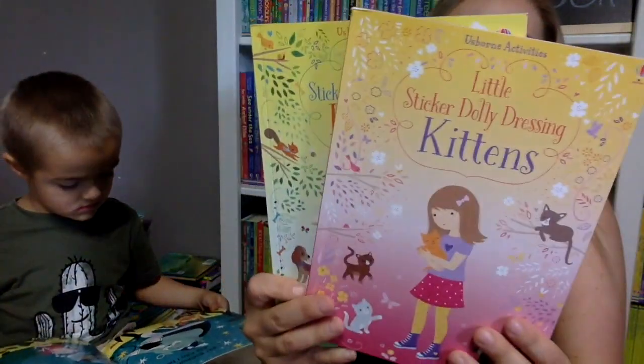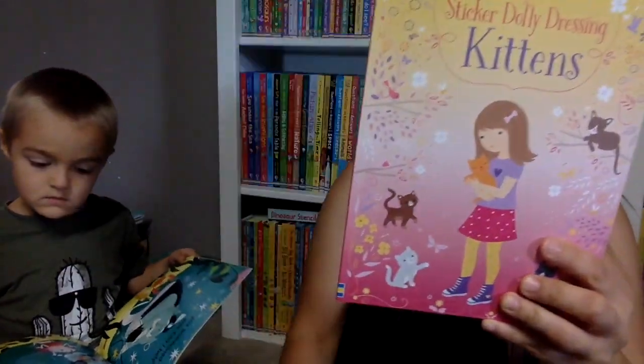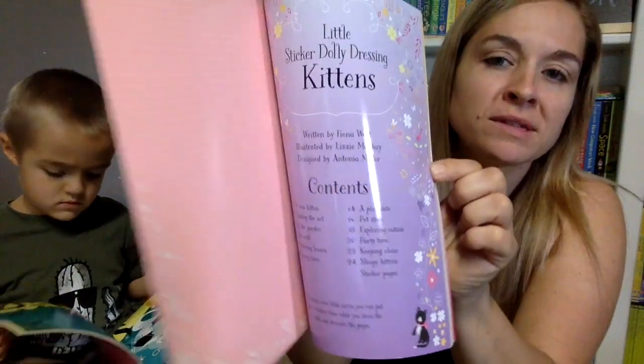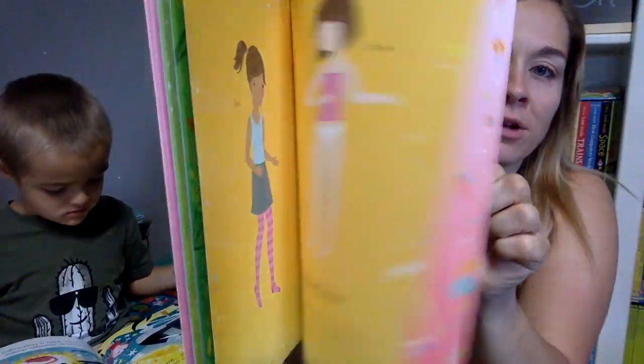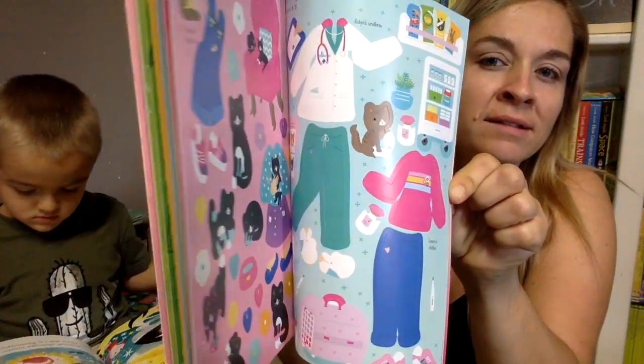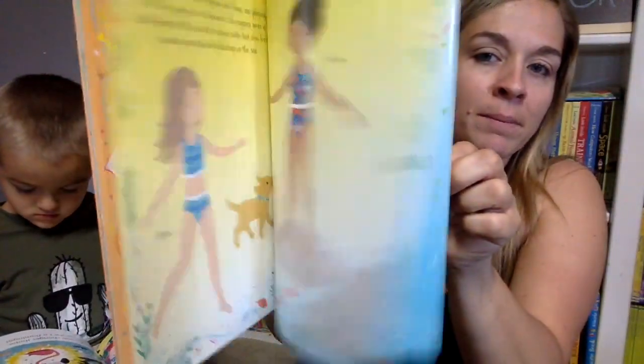We've got a couple new sticker books in the Little Sticker Dolly Dressing series — Puppies and Kittens. They are reusable, which is nice, so you can move them around. You can dress the people, put all the kitties in the scenes. Super fun — kittens and puppies!